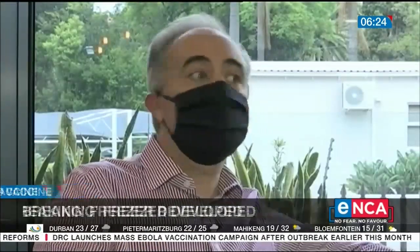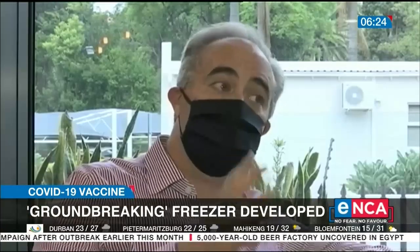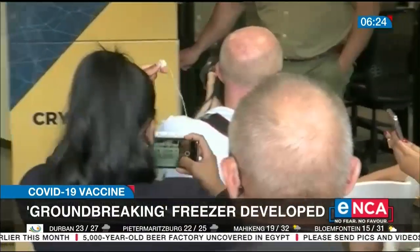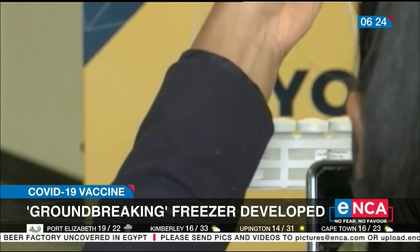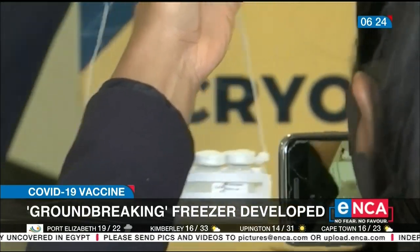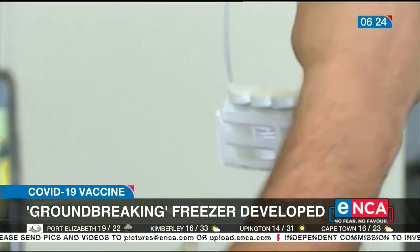It needs no electricity. Unlike the dry ice solution which lasts for three days, this case will be able to sit in the sunshine for 25 days and maintain Pfizer's temperature. South Africa has secured 20 million Pfizer vaccines, which are expected by the end of April. But key concerns are maintaining the vaccine's ultra-cold storage temperature and ensuring this isn't breached in transit.